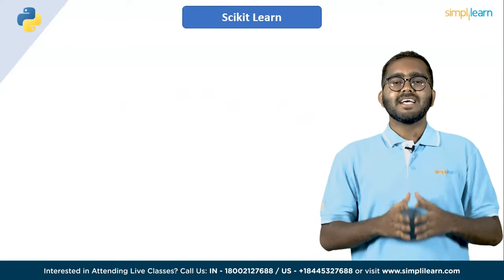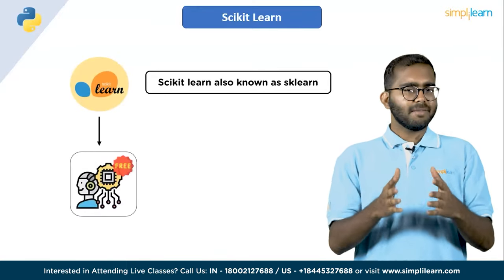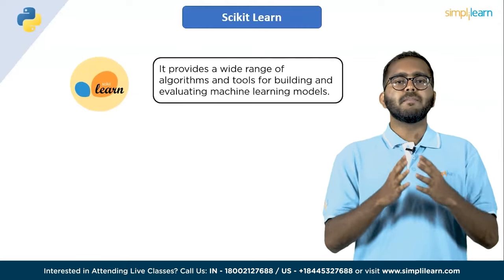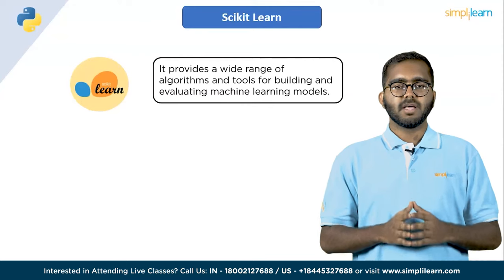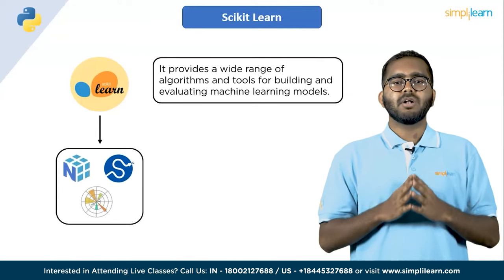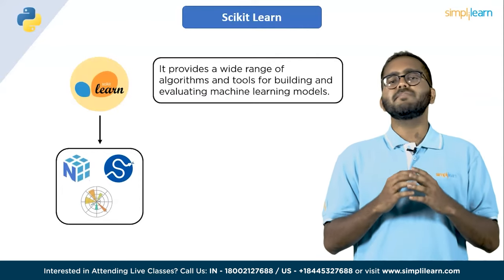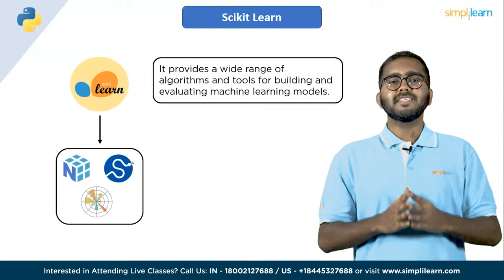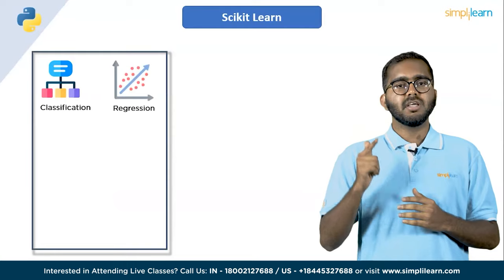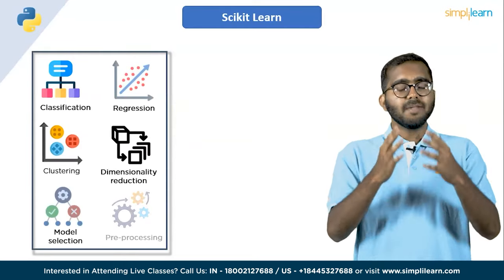Fourth on the list, we have scikit-learn. Scikit-learn, also known as sklearn, is a popular open source machine learning library for Python. It provides a wide range of algorithms and tools for building and evaluating machine learning models. Scikit-learn is built on top of NumPy, SciPy and Matplotlib, and provides a comprehensive set of tools for machine learning tasks such as classification, regression, clustering, dimensionality reduction, model selection and pre-processing.